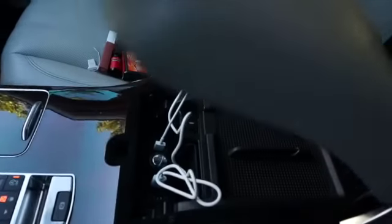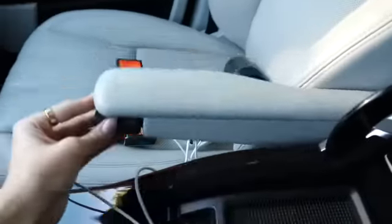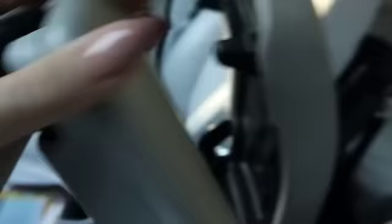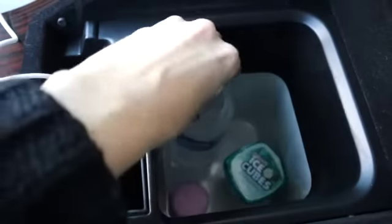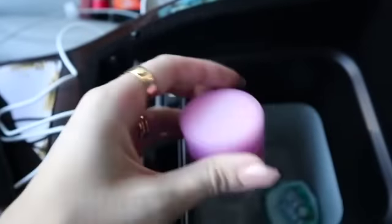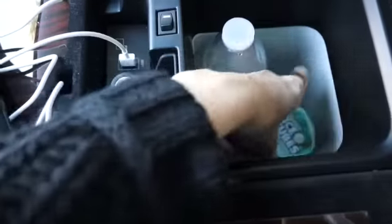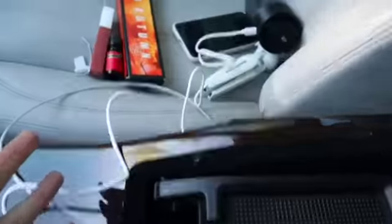I have these cords charging, and then this is the mini fridge! The mini fridge is on right now and you can keep it on all day. I have my water in there, my chapstick because where I live it gets really hot and chapstick melts, and my gum. You can put food in there, anything — it's so cool and you can just leave it on all the time.